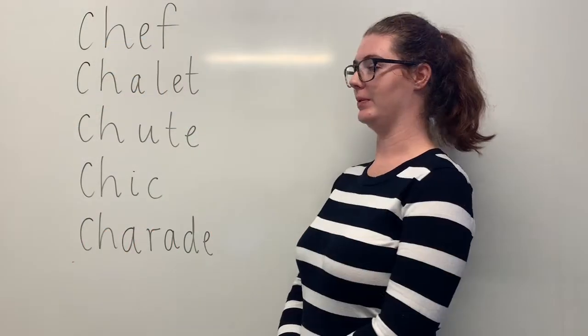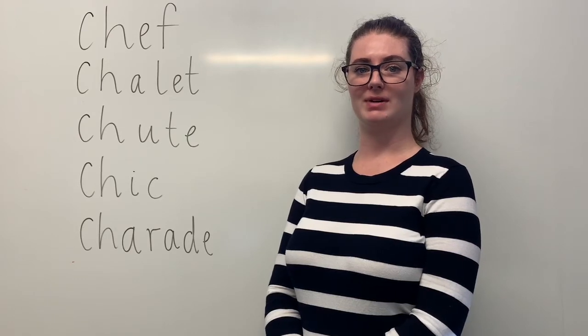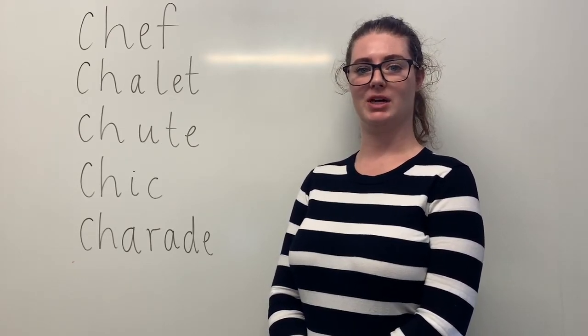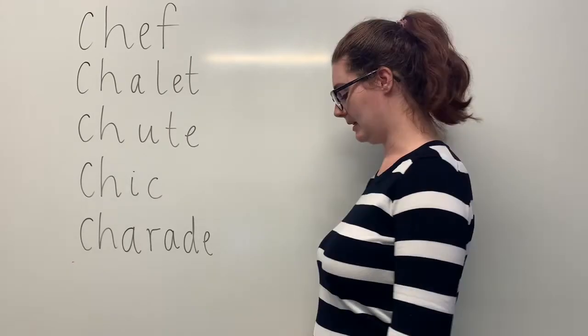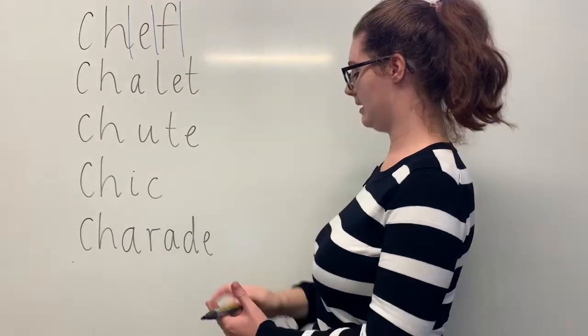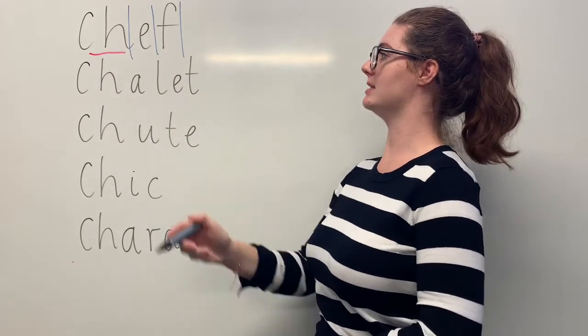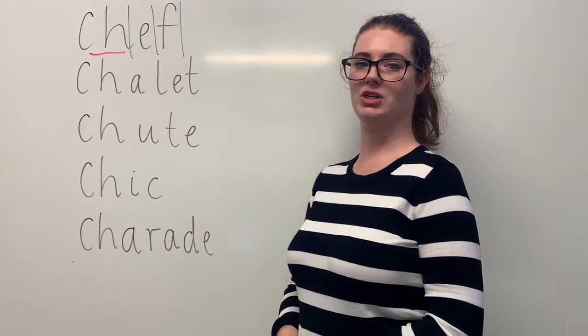These are our red words. Say Chef. I went to a five-star restaurant where a famous chef cooked me dinner. The sounds in Chef are SH-E-F. The letters in Chef are C-H-E-F. The part we need to remember is the CH digraph making the SH sound. Can you teach it to me? Chef. C-H-E-F.